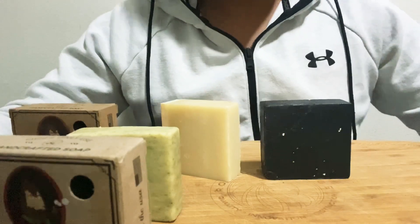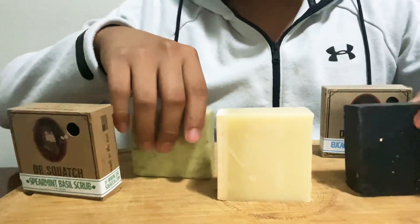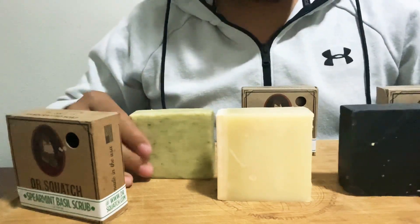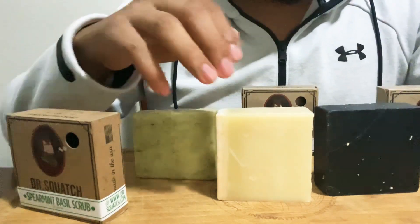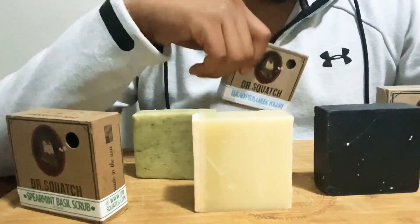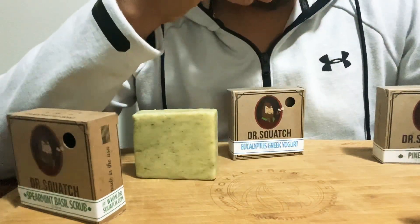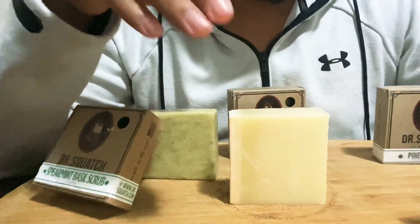These are the three most common ones people get: spearmint basil scrub, pine tar, and eucalyptus Greek yogurt. If I was just to get one — if you guys aren't in the budget for three — I would go for the eucalyptus Greek yogurt. It's not a very strong manly smell like the pine tar; it's more of a chill, relaxing type of scent.